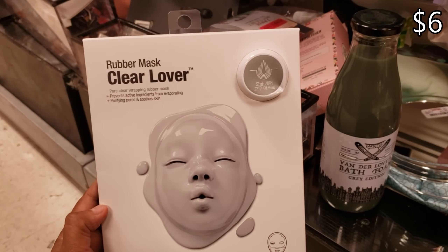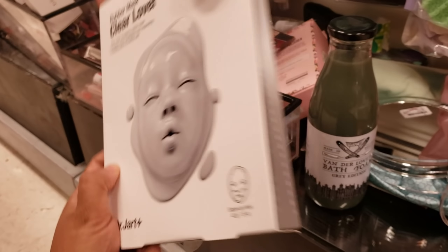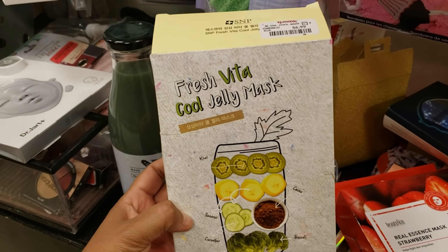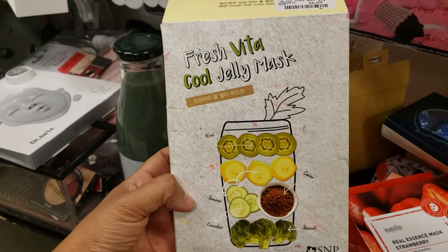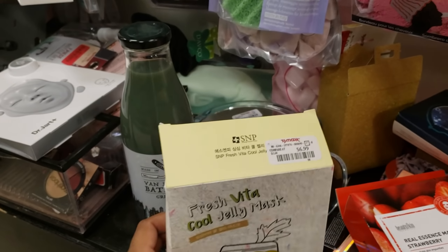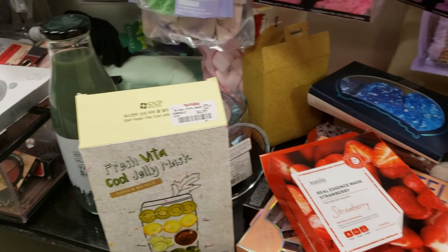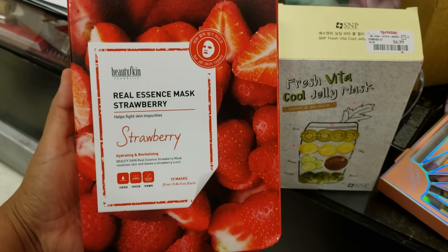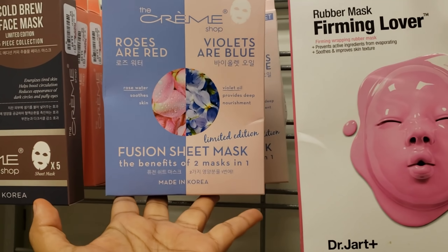They have the Fresh Beta Cool Jelly Mask for $7 — it's in Korean. Wow, you get a lot in here. I feel like you're going to get 10 — you get a lot for your money. This strawberry one will be $7. Firming — Lover Roses are Red, the benefits of two masks in one, made in Korea.